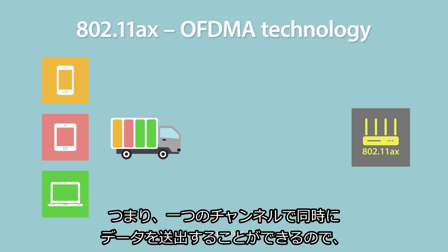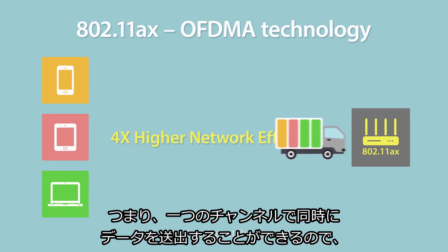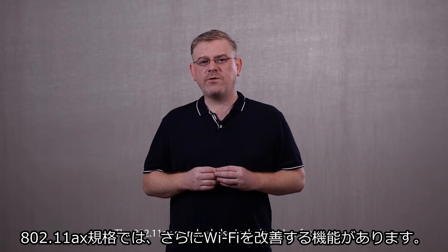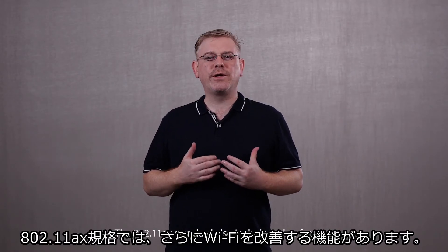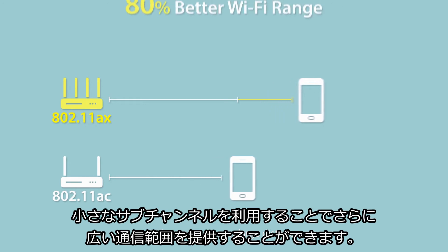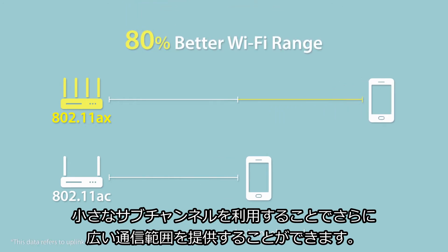This means one channel can transmit data to several devices at the same time, thus improving efficiency and reducing latency. The 802.11 AX standard also includes other features that further improve the Wi-Fi user experience, including wider coverage over larger distances due to the smaller subchannels used.